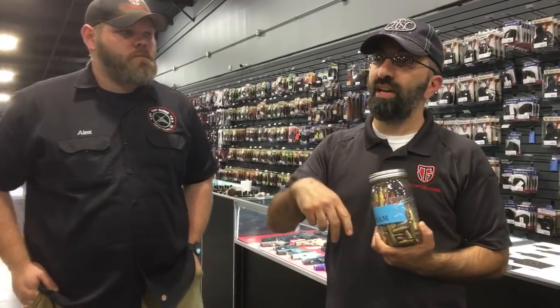Guys, Steve and Alex here from Top Guns out of Terre Haute, Indiana. We posted a video about this earlier. We wanted to, A, make a couple of corrections, and B, update you on what we know so far.